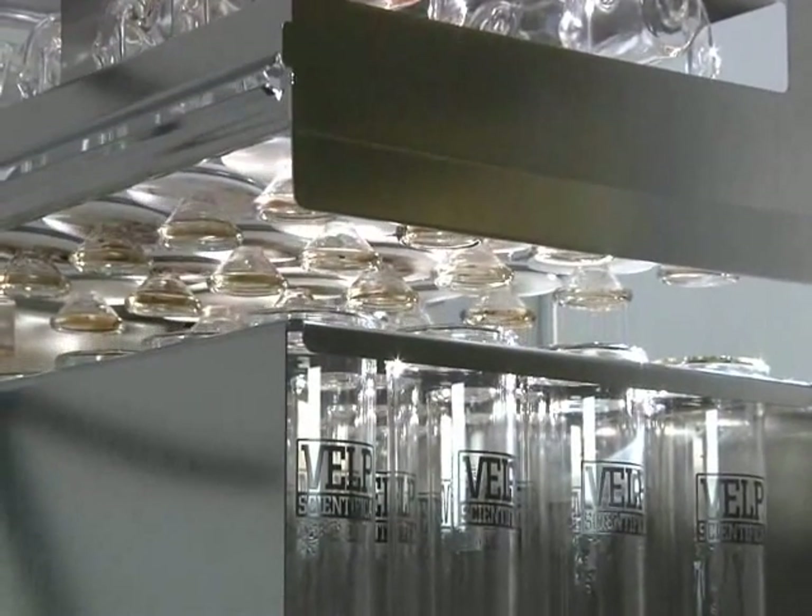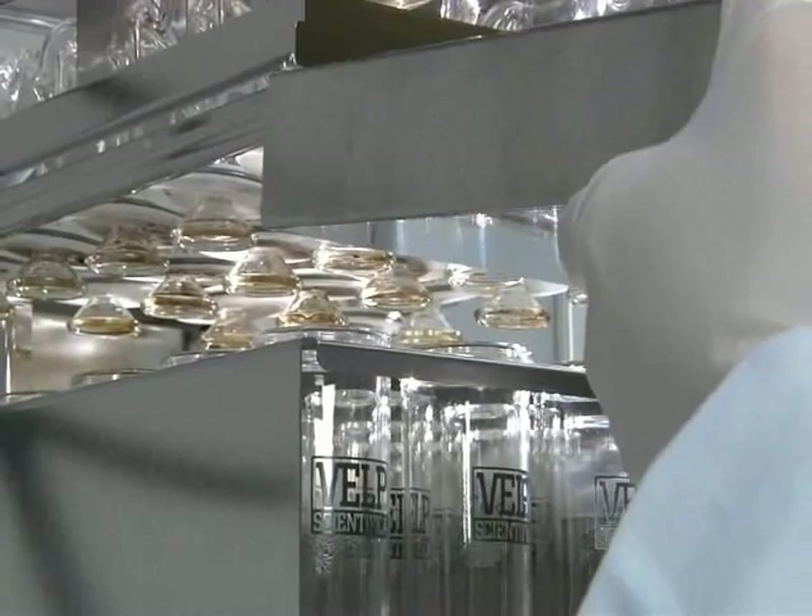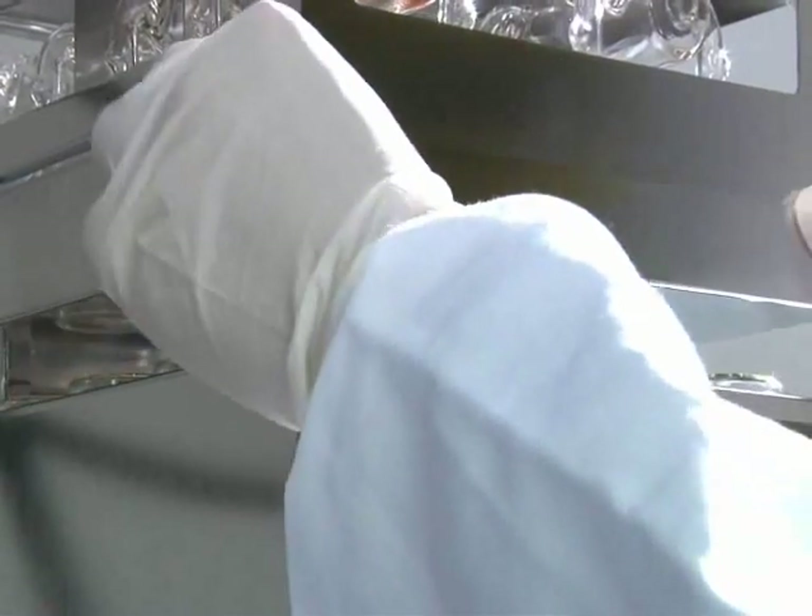Now it is possible to slide the rack out and replace it with another in order to start the next run, increasing productivity.